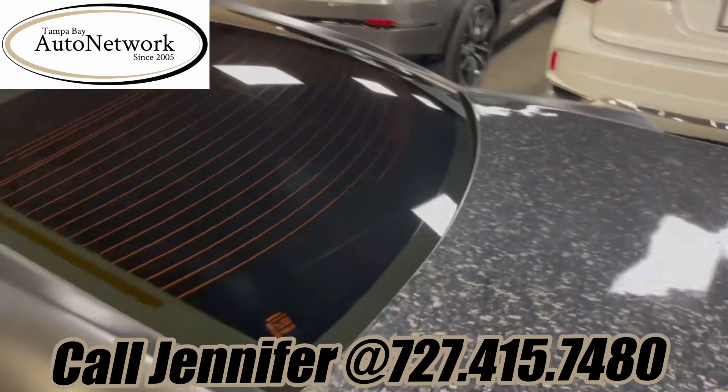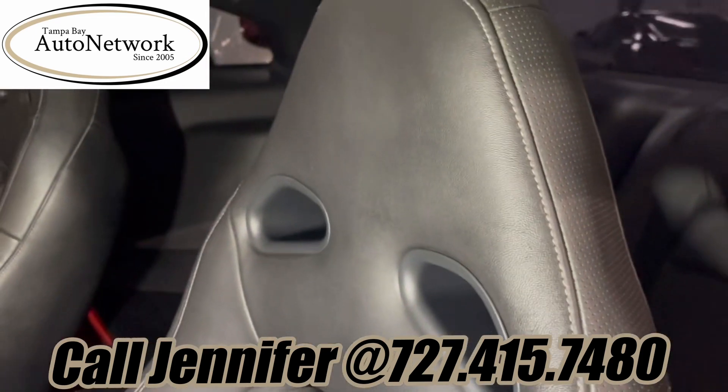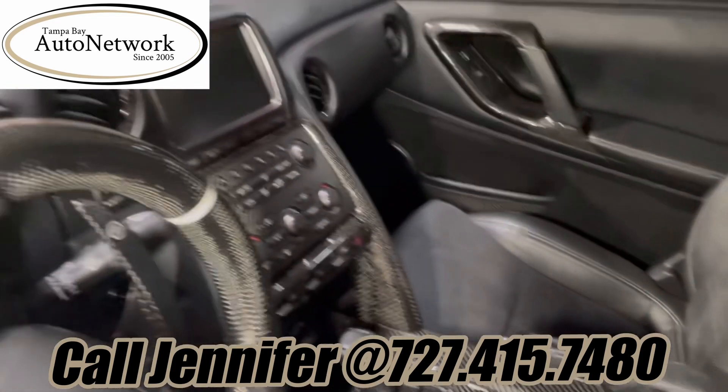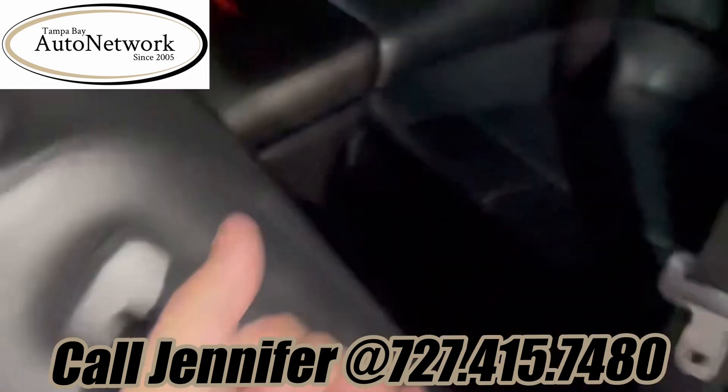Let's go ahead and take a look at the interior. Looking at this interior, it just looks incredible. It does only have 46,000 miles, but it has gone down the road for nine years.